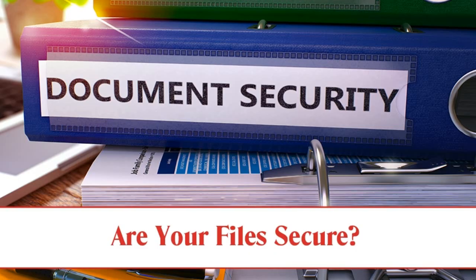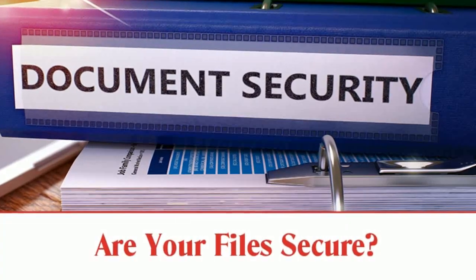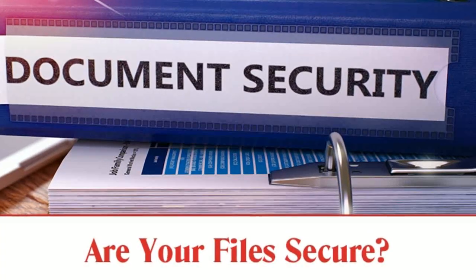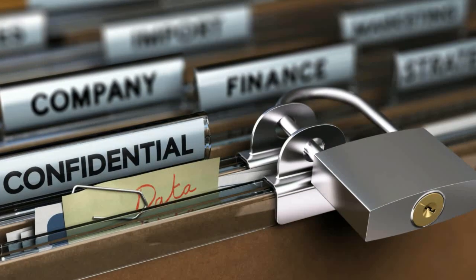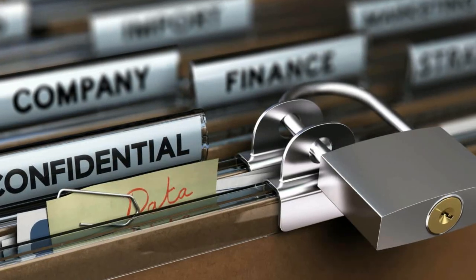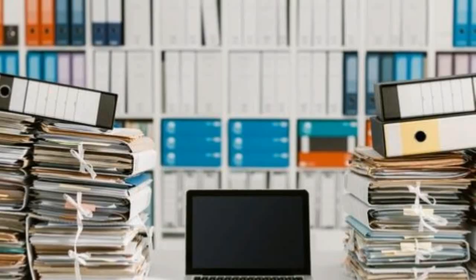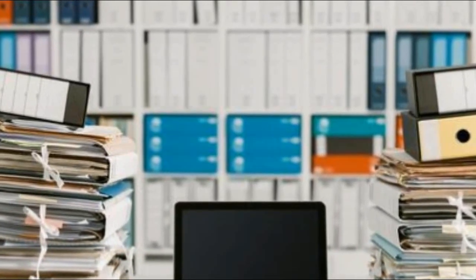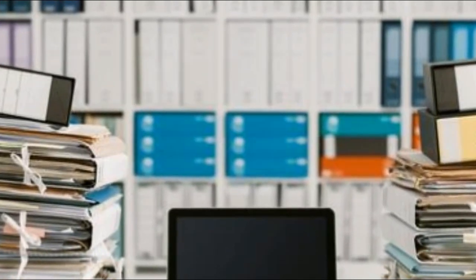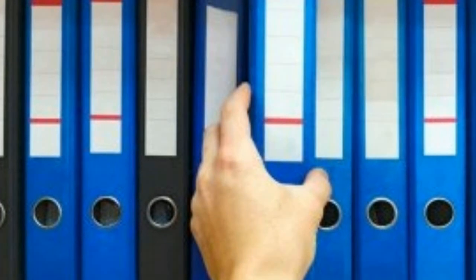4. Make address changes instantly. When moving to a new home, you will have to apply for an address change in documents like Aadhaar, PAN, driving license, voter ID card, family card, and passport. Old documents should also be kept safe with some copies. Keeping a few copies of the changed documents along with the originals will come in handy in emergencies.